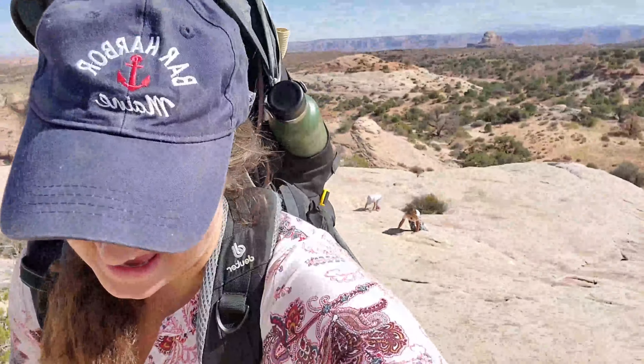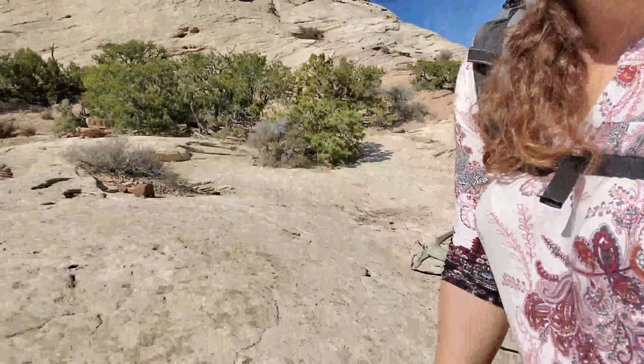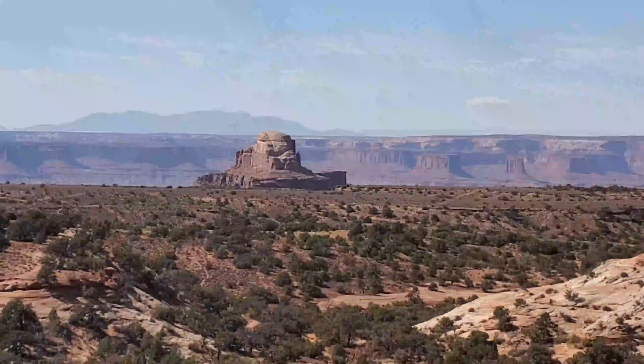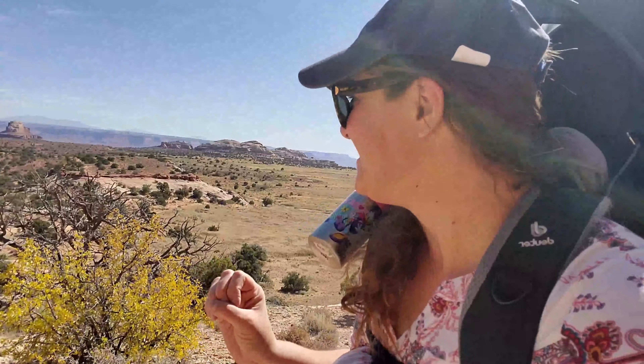The kids are crawling and we're headed up — it's a big huge boulder actually. We're going from rock formation to rock formation. We took a wrong turn again.